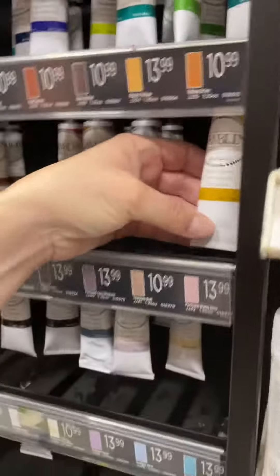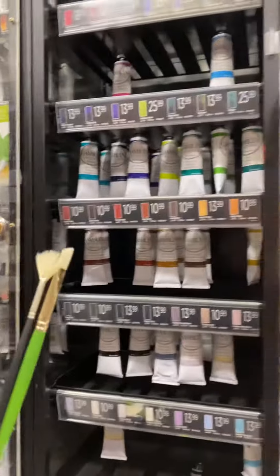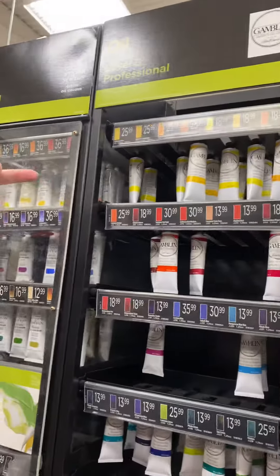I also need a translucent yellow. I'm going to get this yellow ochre because I watched a YouTube video about the importance of yellow ochre in skin tones, but I wish there was a translucent version. I could ask somebody who works here which one is translucent.